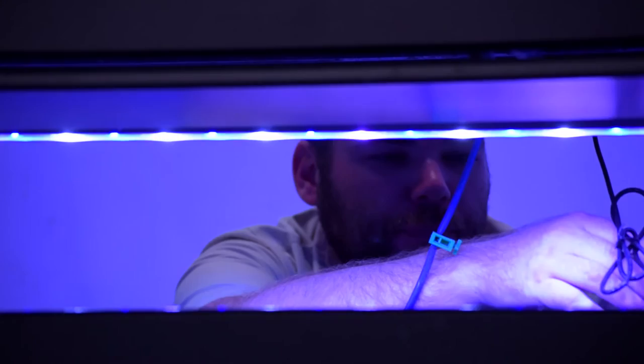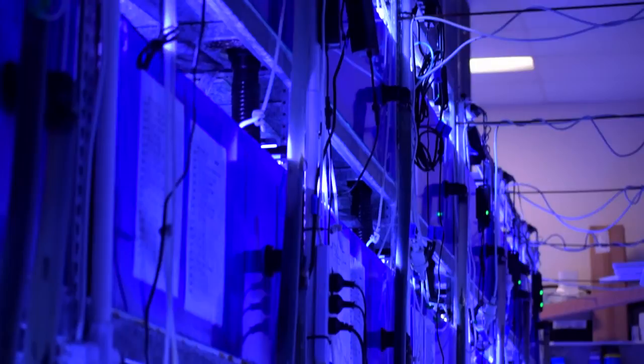Every morning bright and early we have a staff member here servicing and testing all our aquariums, making sure everything is happy and healthy all the time. Our high-tech aquarium system integrates automatic top-off systems and automatic drains, allowing us to keep thousands of different fish at one time.